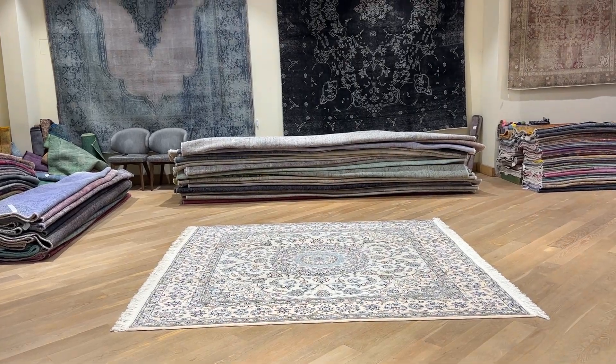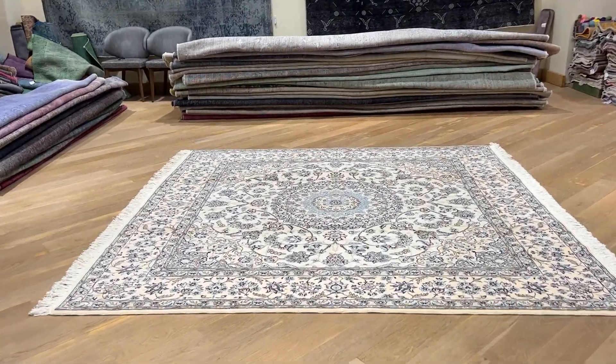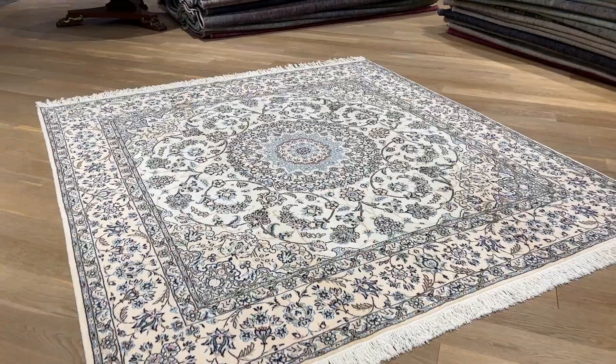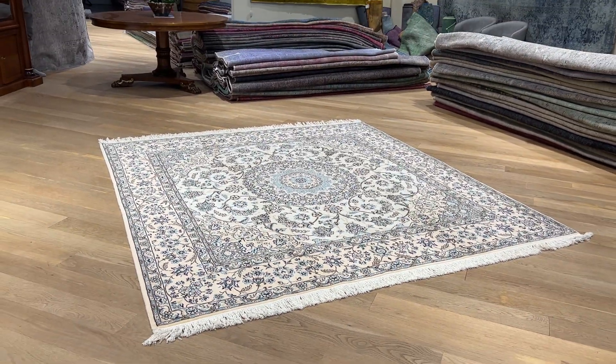If you have any question about this carpet or any other carpet in our collection, you can also contact us directly via WhatsApp and we can send you additional pictures and video of any other carpet of your choice.